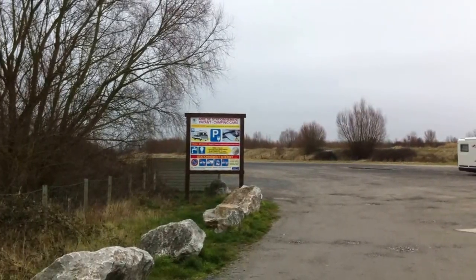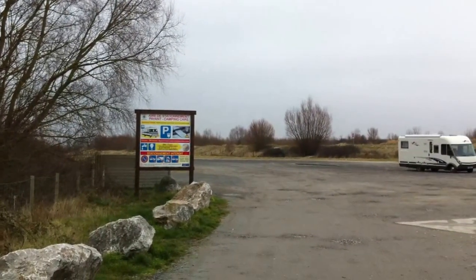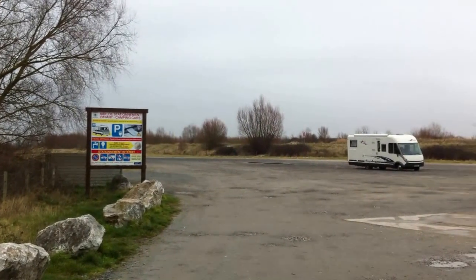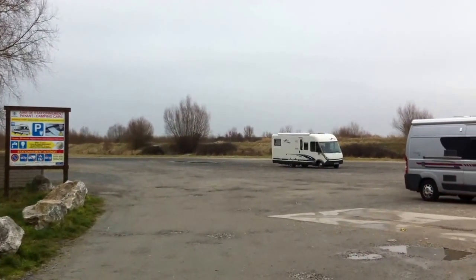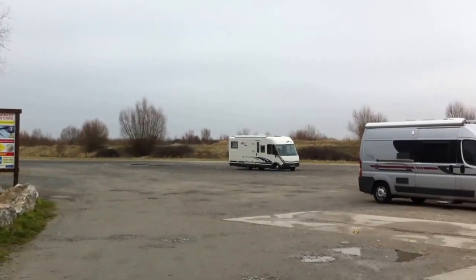This is the motorhome aire at the port area of Le Crotoy in northern France. It's a really large car park with space for loads of vans, which really gets packed in the summer. We're here in February, and as you can see, it's pretty quiet.